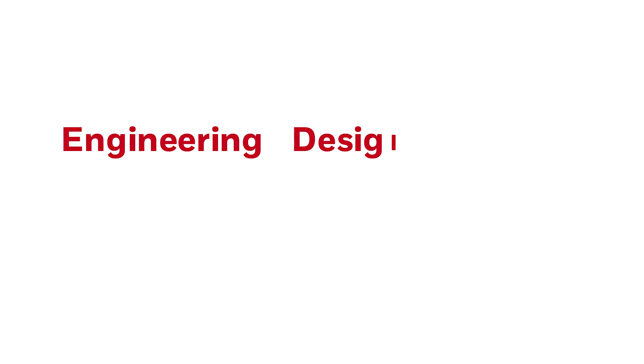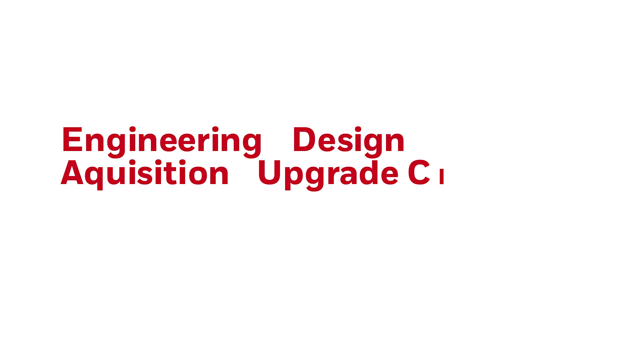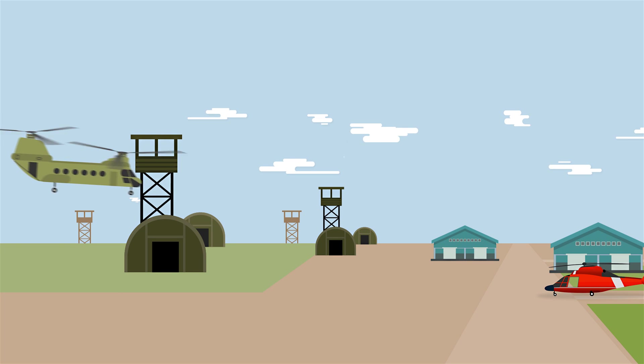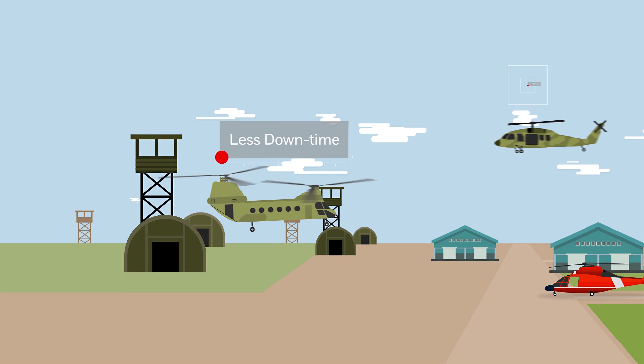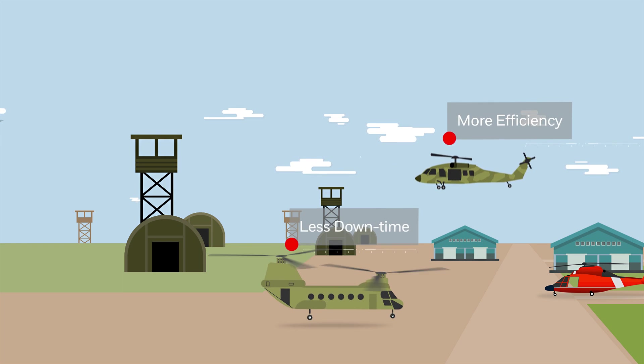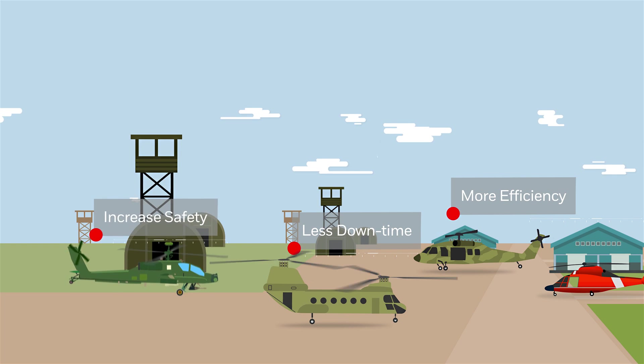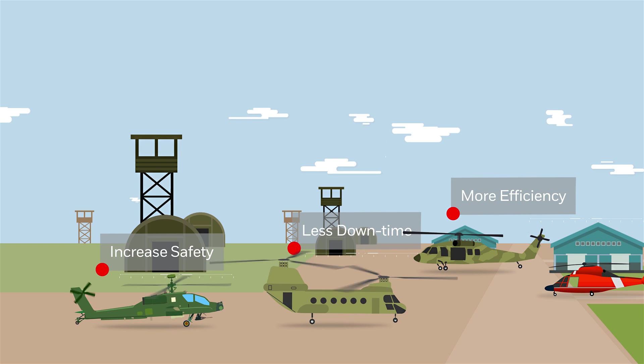Lastly, RECON is compatible with existing health usage and monitoring tools from Honeywell, so it's easy to upgrade and minimizes the training impact when adopting new systems. RECON — the latest advancement in Honeywell connected aircraft technologies, and more specifically connected maintenance — uses the power of data to improve safety, efficiency, and operational effectiveness for customers worldwide.